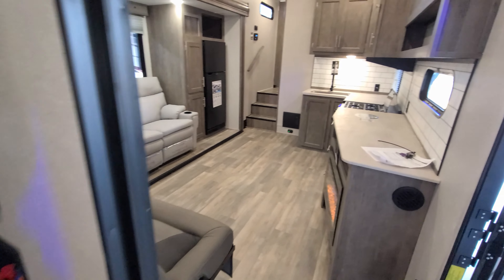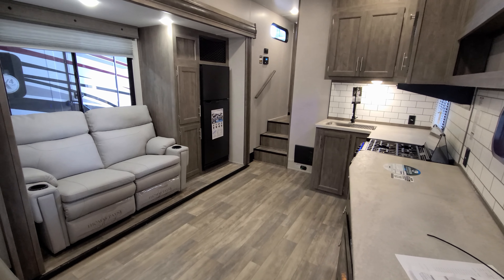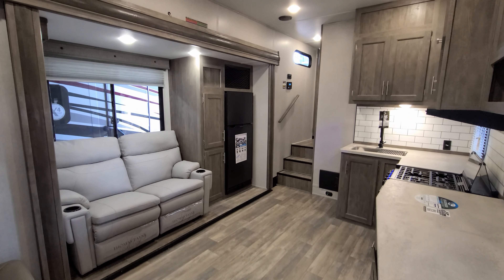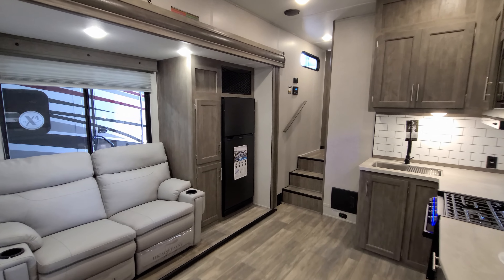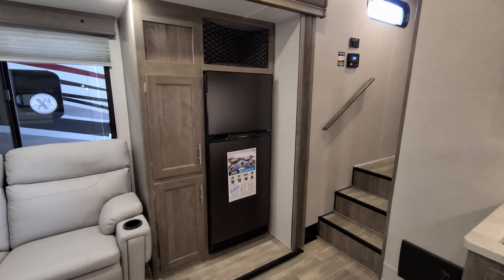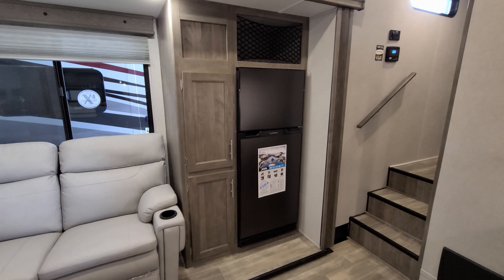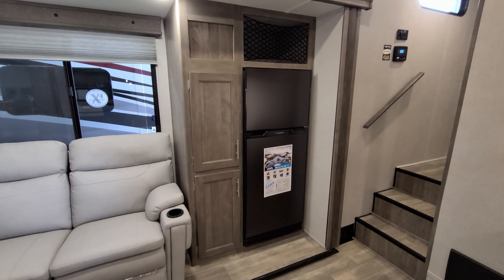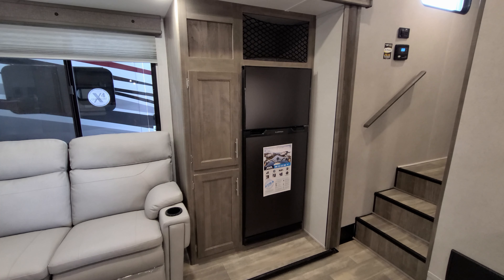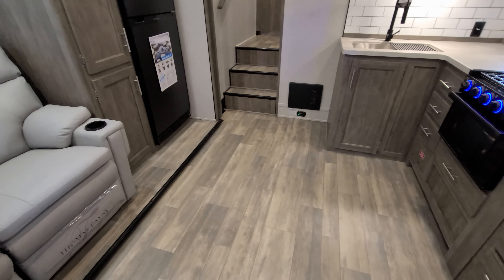Coming up into the living room and kitchen area, you have the Thomas Payne theater seat with kick back and recline. There's a Furrion 12-volt refrigerator and a little pantry area. The unit also comes with the renewable energy package — basically a 100-watt solar panel on the roof with a 30-amp charge system to help keep your batteries charged when boondock camping. The floor through this section is all linoleum.